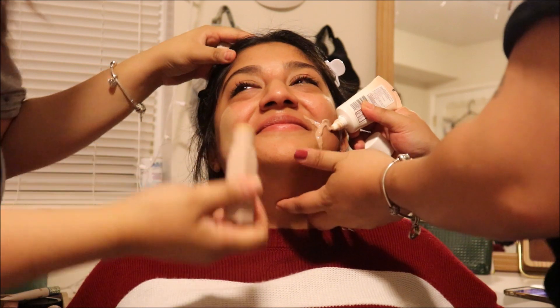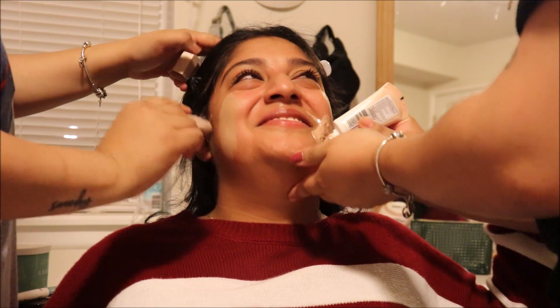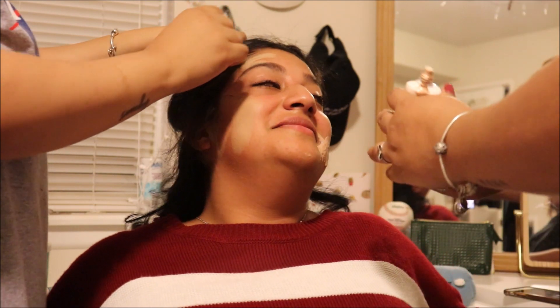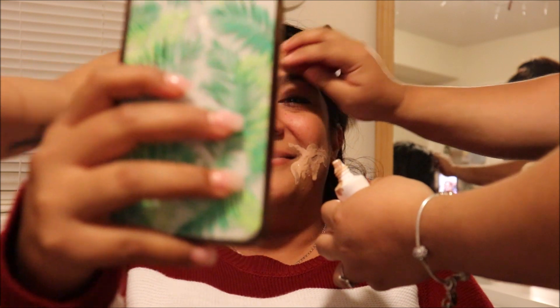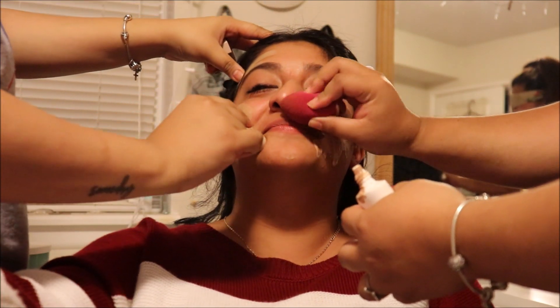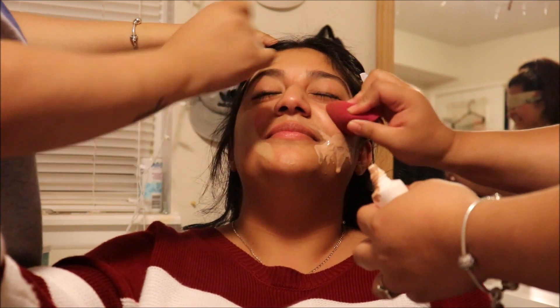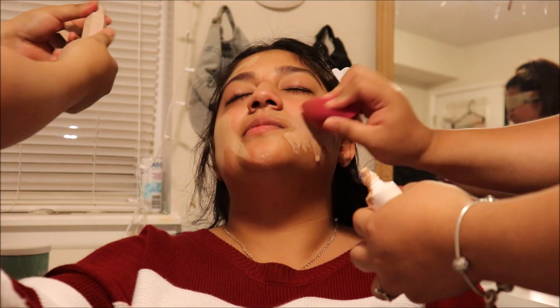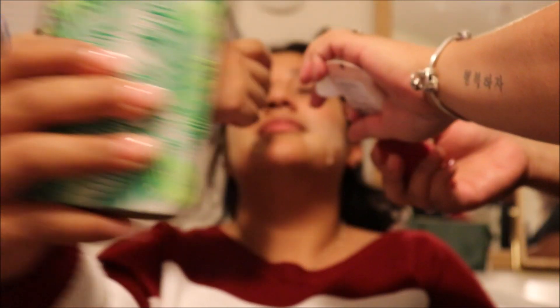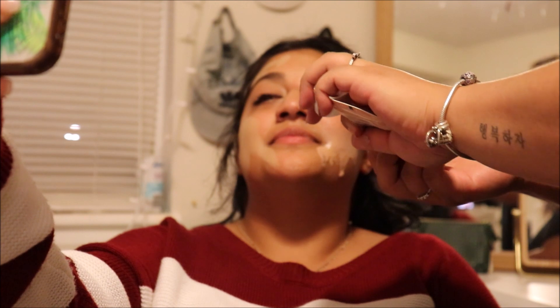So I'm putting some foundation on her face. I think this is the forehead area. Did I close it all the way? Maybe I can put it on though. Was that all up on your nostril? Sorry!